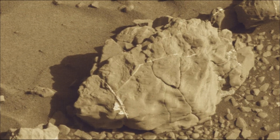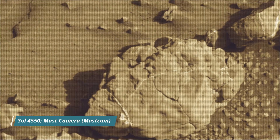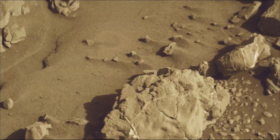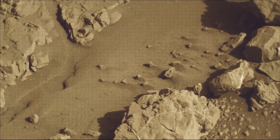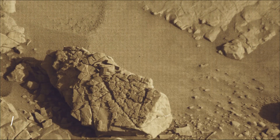All image credits: NASA JPL Caltech MSSS. Curiosity Mars rover captured most of these images on 27th May 2024, the 4552nd Martian Day or Sol of the Curiosity rover mission on Mars.